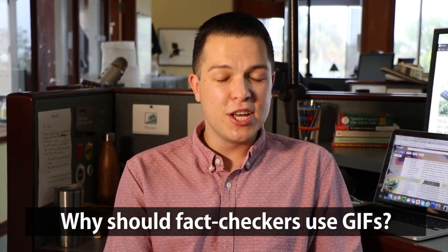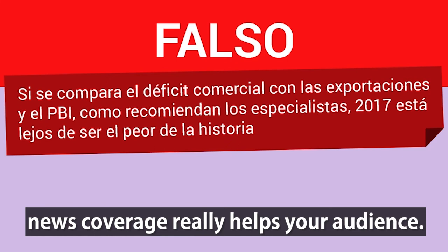Why should fact checkers use GIFs? Turns out adding a little humor to your news coverage really helps your audience.